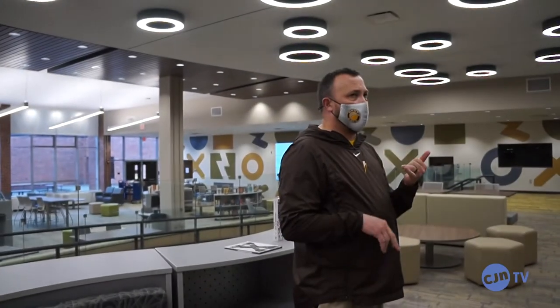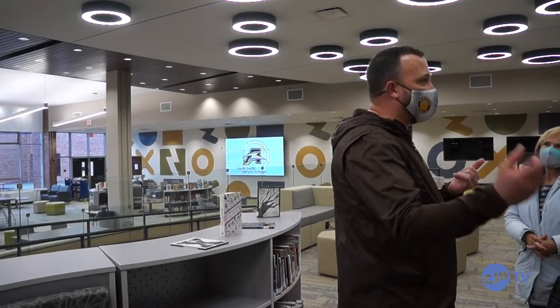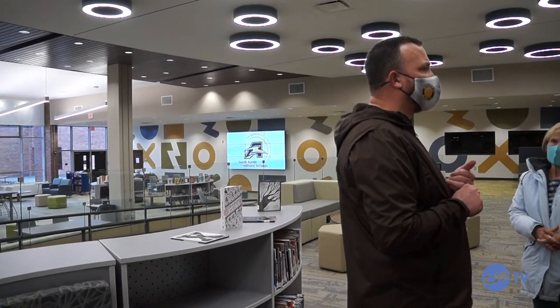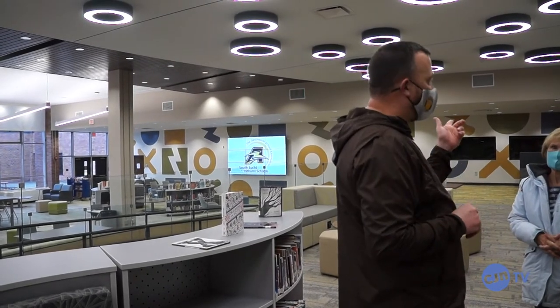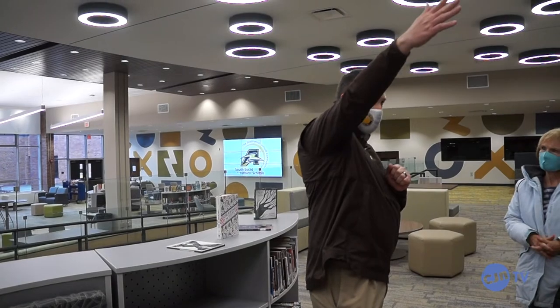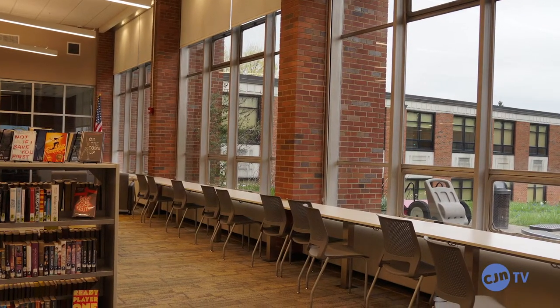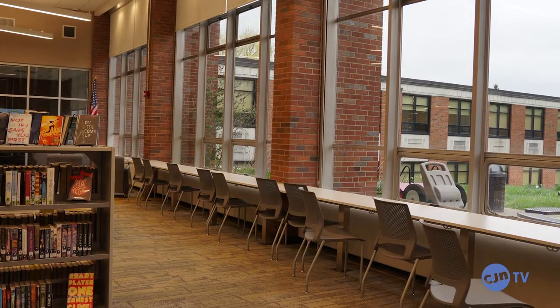We went to Nordonia, we went to North Olmstead when they just opened up their brand new building, and two years ago we went and saw Eastlake North, Willoughby South, we went to Avon in Pennsylvania, Pittsburgh, and we took a look and saw what they had and we walked away and said, okay, this is what we want to build.